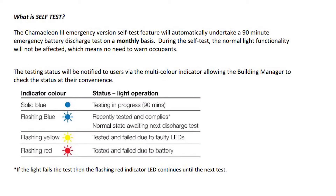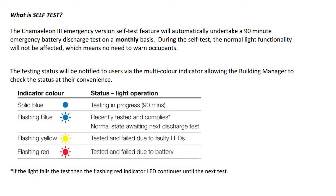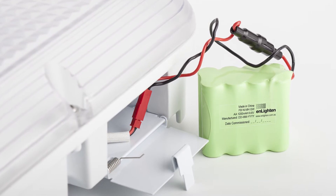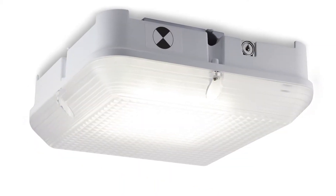The feedback we have from building managers is they love the fact that they don't have to coordinate the testing, and that by simply looking at the light, they can at any time determine its compliance status. I believe that these enhancements will ensure that the Chameleon Light retains its pre-eminent position as the light of choice for low occupancy areas.